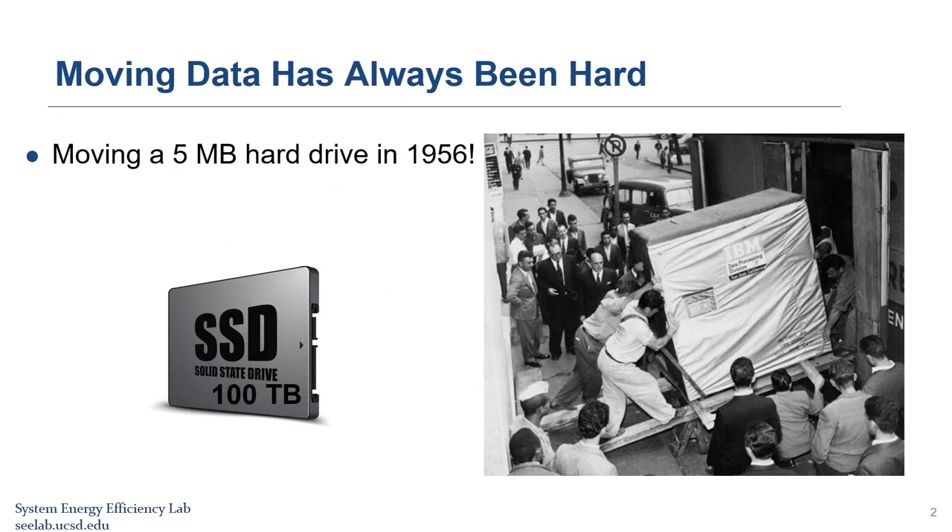Moving data has always been hard. In 1956, a 5 megabyte hard disk drive manufactured by IBM could only be transported on a truck or airplane because it weighed almost a ton. Since then, the size of storage devices has been reduced dramatically. Even so, moving data to or from storage devices is still the slowest operation in computers.